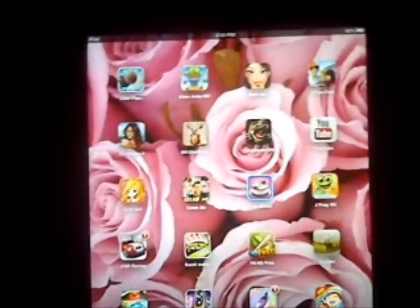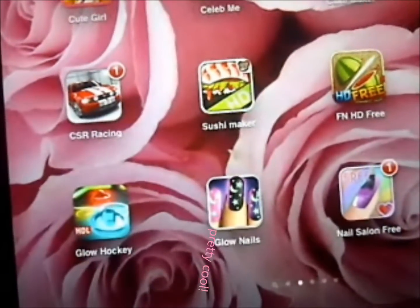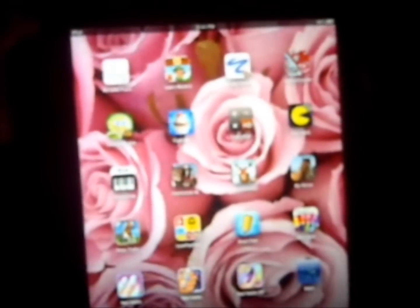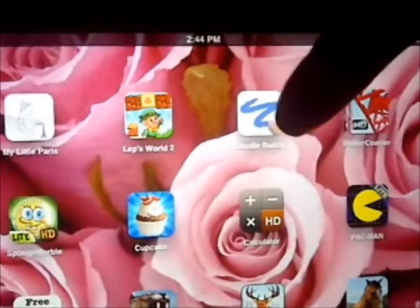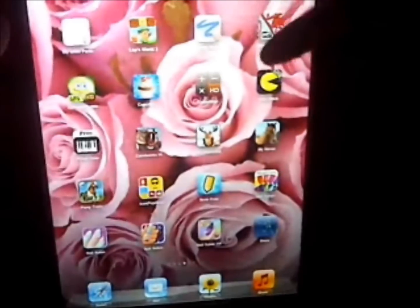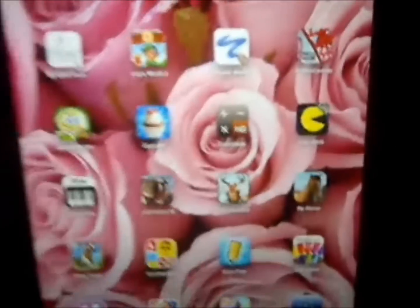I also have Sushi Maker, Fruit Ninja HD Free, Snakes which is a biography of snakes, Glow Hockey, Glow Nails, Nail Salon Free, My Little Restaurant HD, My Little Paris which is like a Paris diary game where you can do all this stuff about Paris — it's really cute. Lep's World is just like Mario. Doodle Buddy is really fun — you can draw whatever shapes you want and you can do chocolate and stuff, it's awesome, you should really get it. I'm probably going to delete the roller coaster game, I really don't like it.